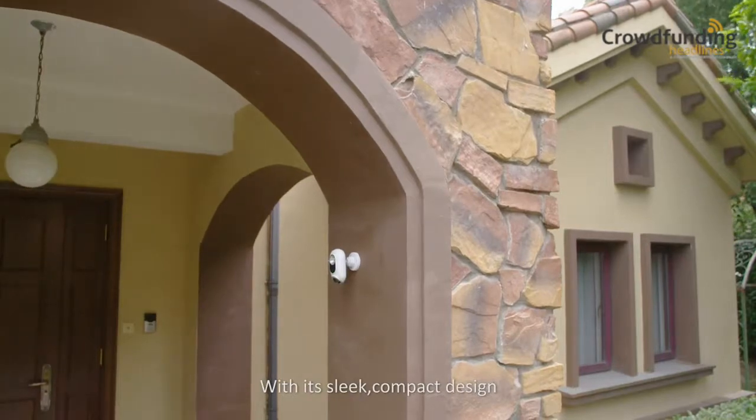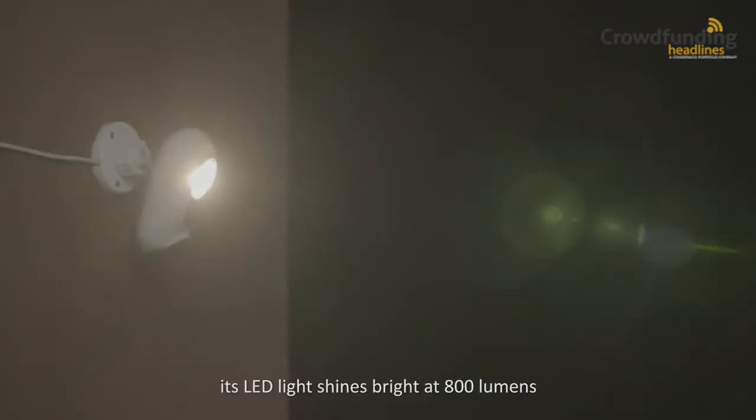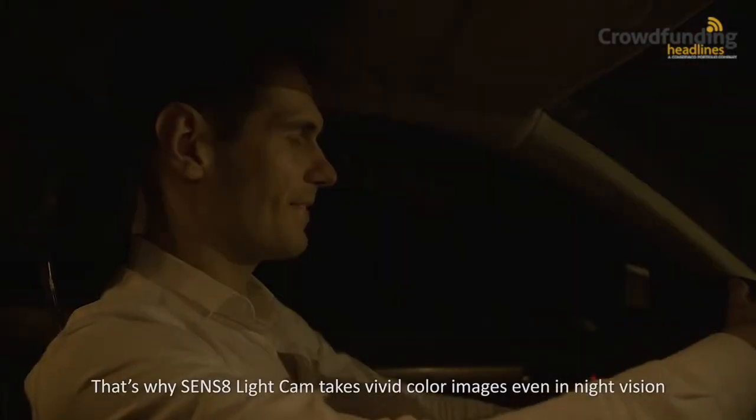With its sleek, compact design, Sens8 is easy to hide from view. But despite its small size, its LED light shines bright at 800 lumens, the equivalent brightness of 800 candles. That's why Sens8 Light Cam takes vivid color images, even in night vision.